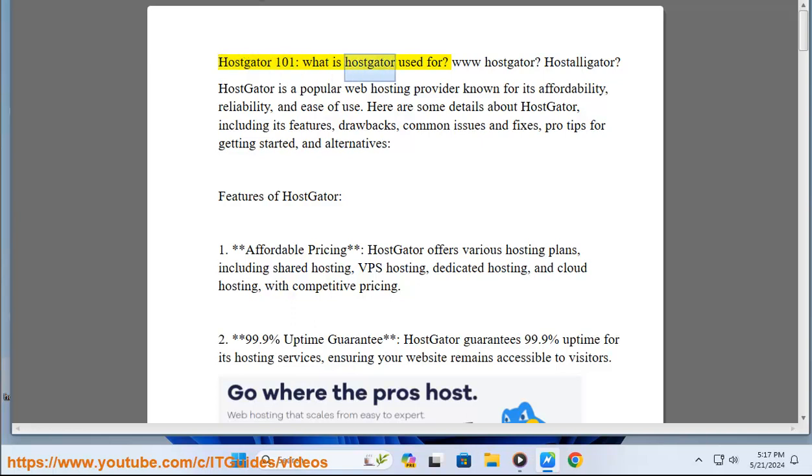HostGator 101: what is HostGator used for? HostGator is a popular web hosting provider known for its affordability, reliability, and ease of use. Here are some details about HostGator including its features, drawbacks, common issues and fixes, pro tips for getting started, and alternatives.